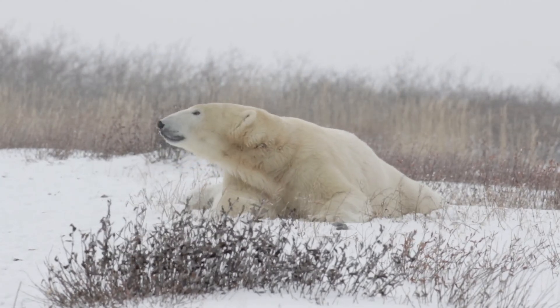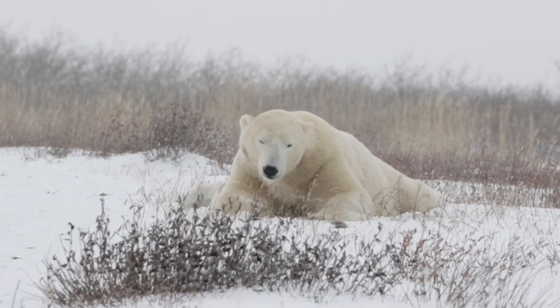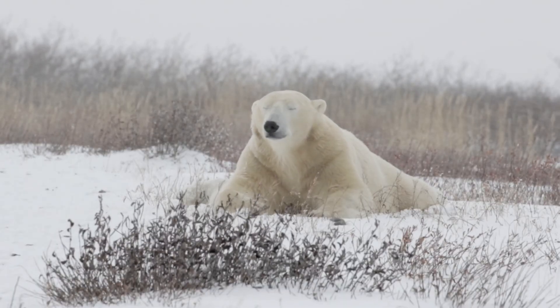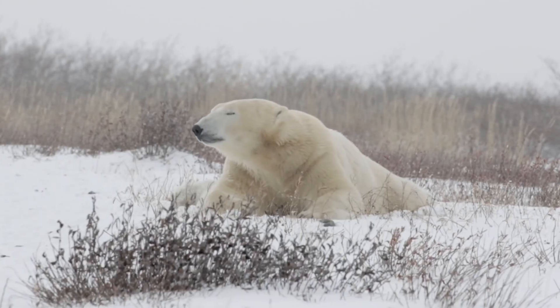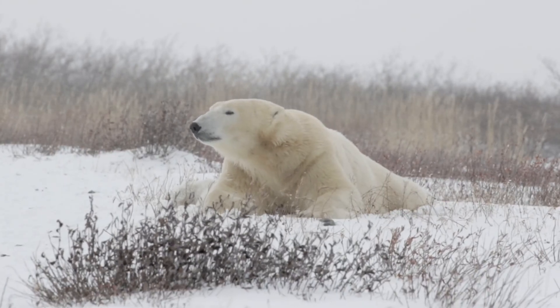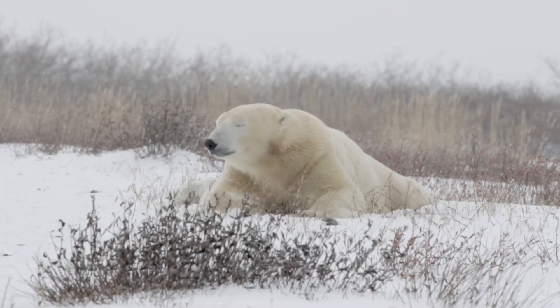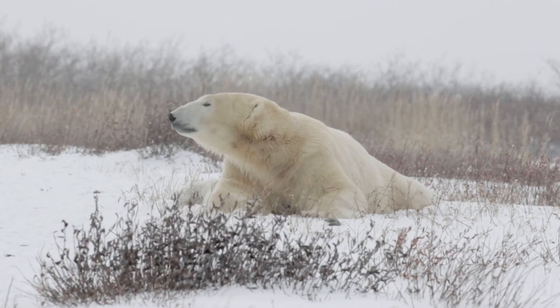Polar bears are vertebrates, meaning they have a backbone. They belong to the mammal group and are the largest land carnivores on Earth. Polar bears are highly adapted to their Arctic environment with unique physical features that enable them to thrive in extreme cold. Polar bears are enormous animals.